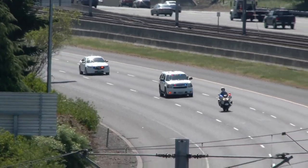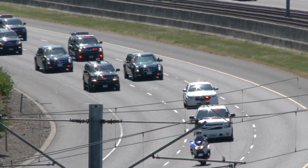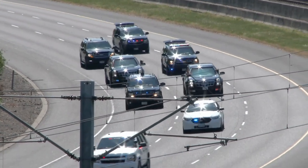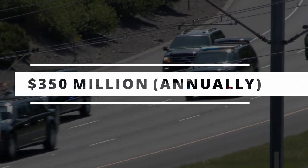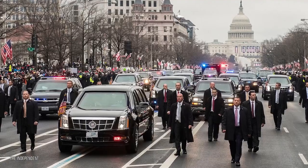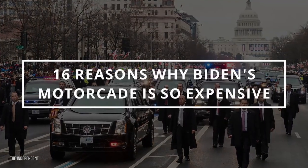The U.S. presidential motorcade consists of multiple specialty vehicles and a staff of over 100 people at any given point. This heavily contributes to the stupefying $350 million annual cost of transporting the President of the United States. In this video, we'll look at 16 reasons why.